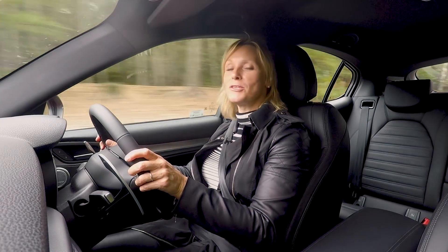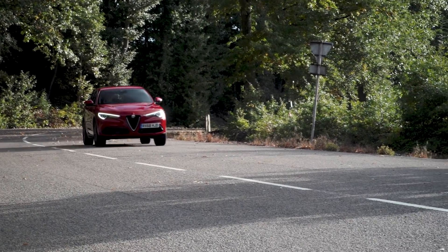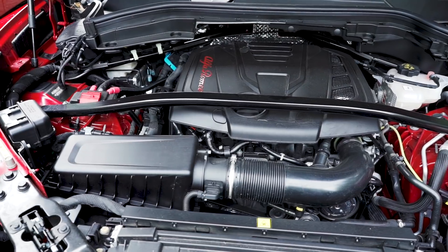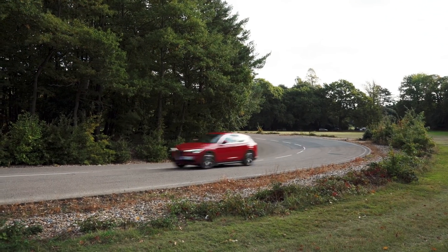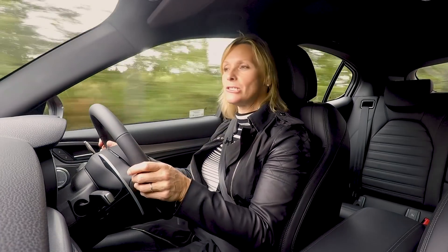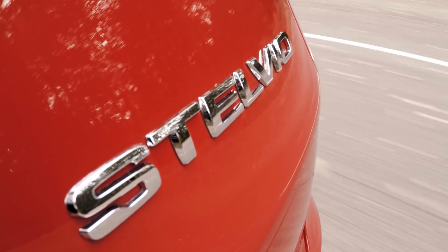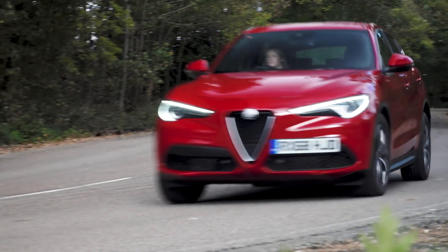I have loved petrol ever since I was a 12-year-old racing karts, and I wish every single car had a noisy, powerful V12 engine in it. Under the bonnet here isn't quite that, but what it has got is a two-litre turbo engine with 280 horsepower that can get you to 62 miles an hour in 5.7 seconds. The most expensive Stelvio has got a Ferrari-derived V6 petrol engine.